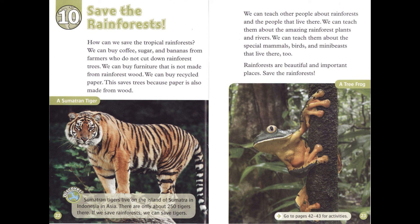We can teach other people about rainforests and the people that live there. We can teach them about the amazing rainforest plants and rivers. We can teach them about the special mammals, birds, and mini-beasts that live there too. Rainforests are beautiful and important places. Save the rainforests.